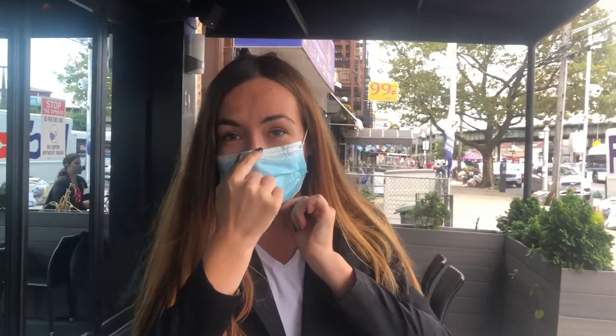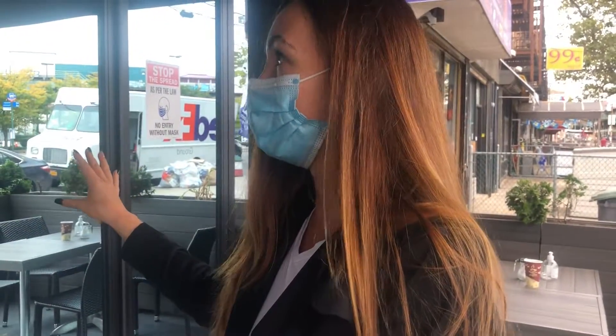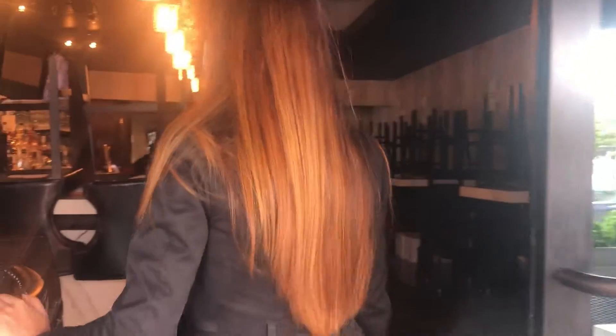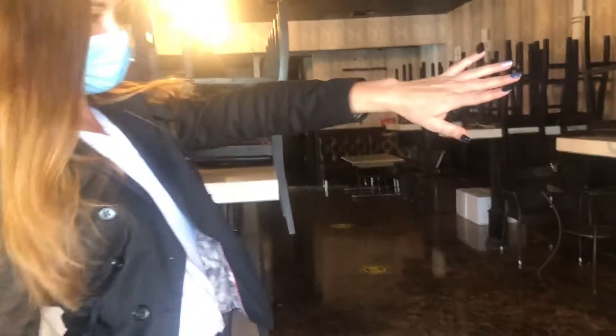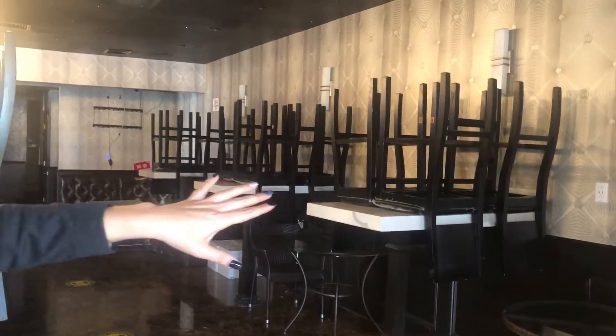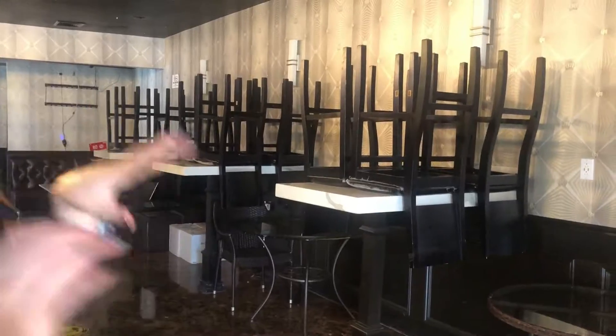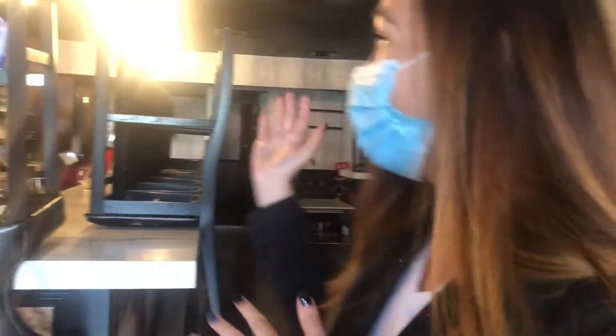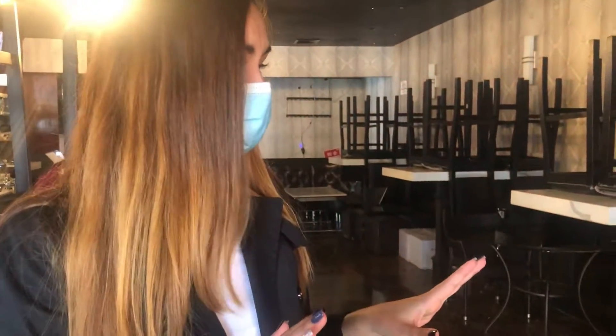Let me put on my mask. I hope you can hear me well. Obviously, nothing is prepared for the customers, but it's a very cozy place. Follow me. As you can see, all chairs are on the table just because visitors are not supposed to be here. And if you want to use the restroom or to see the bar, you need to wear a mask. So everything is very safe here.